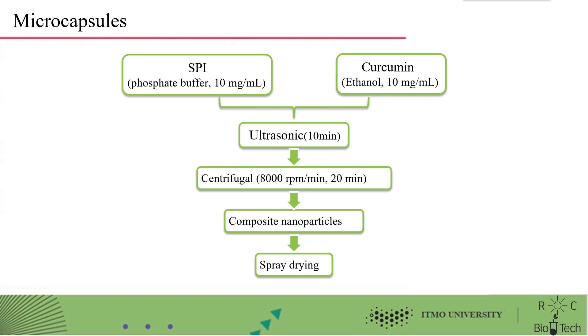I will explain the process of making microcapsules. Soybean isolate protein was dissolved in 10 mg per milliliter of phosphate buffer, and curcumin was dissolved in 10 mg per milliliter of ethanol. Then, ultrasonic operation was performed for 10 minutes. Composite nanoparticles were obtained by centrifugation at 8000 rpm for 20 minutes, and finally spray drying was performed.